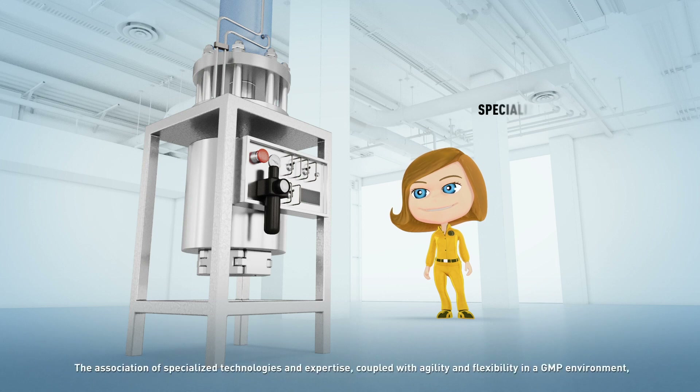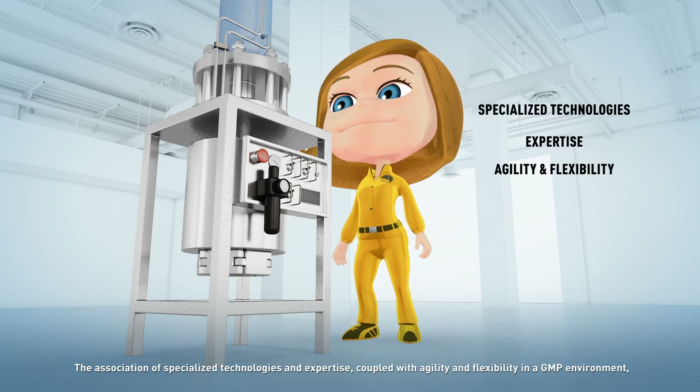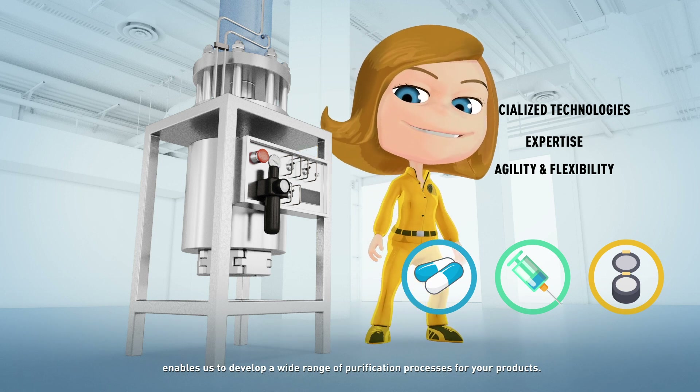The association of specialised technologies and expertise, coupled with agility and flexibility in a GMP environment, enables us to develop a wide range of purification processes for your products.